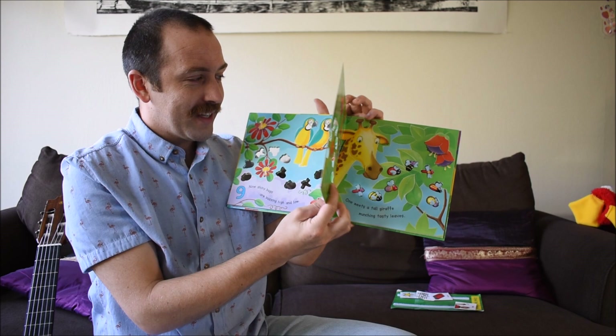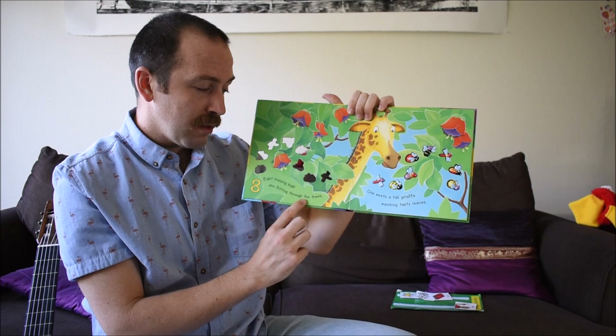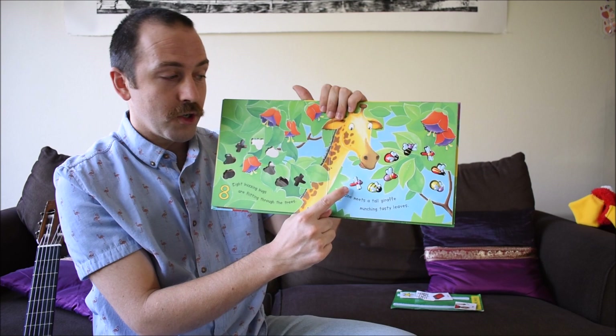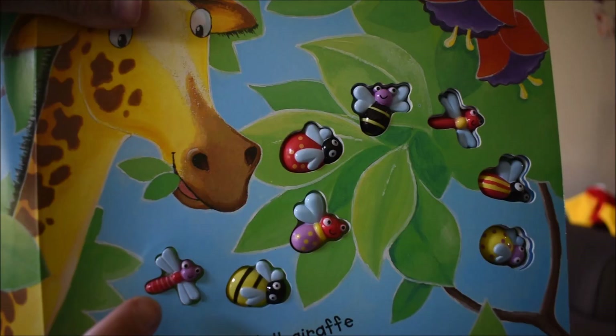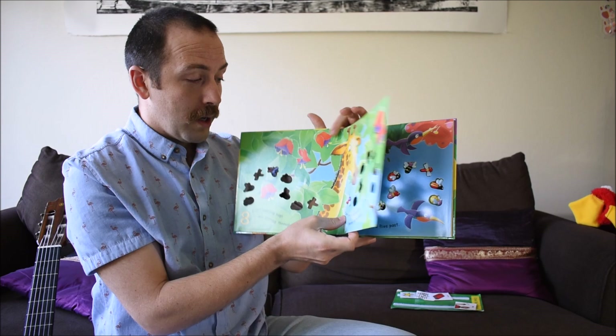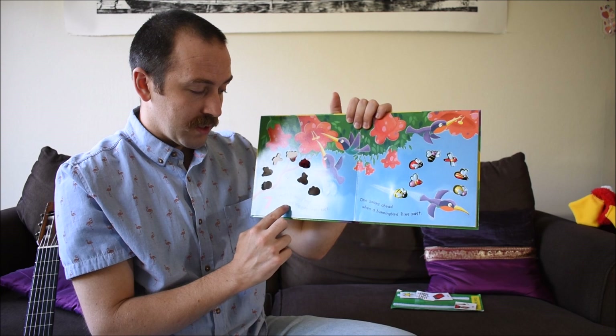Eight buzzing bugs are flitting through the trees. One meets a tall giraffe munching tasty leaves. Oh yeah, let's touch another bug. Let's touch the dragonfly — whoa!